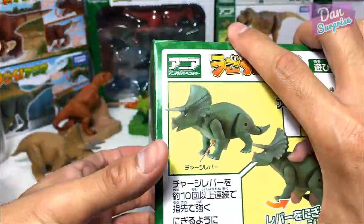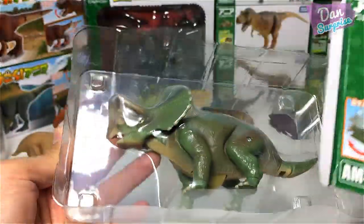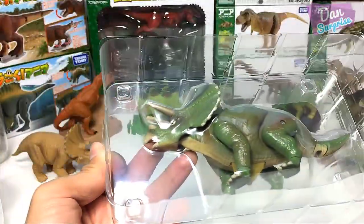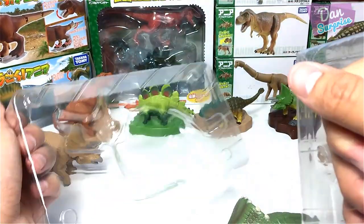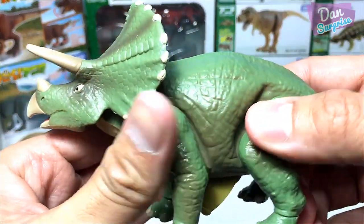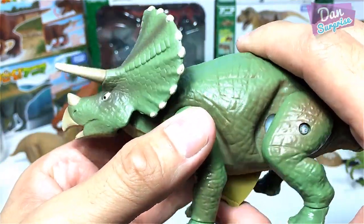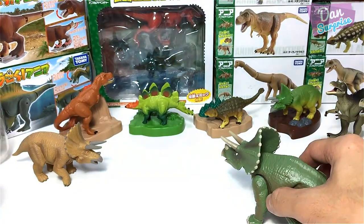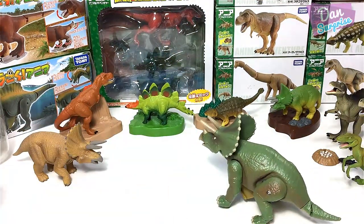Speaking of three-horned face, I have another figure right over here. Let's pop this open. This set is actually pretty cool. Take a look at this Triceratops — once I press this, the Triceratops will actually walk on its own. Pretty cool.